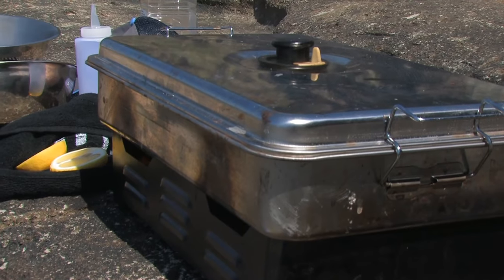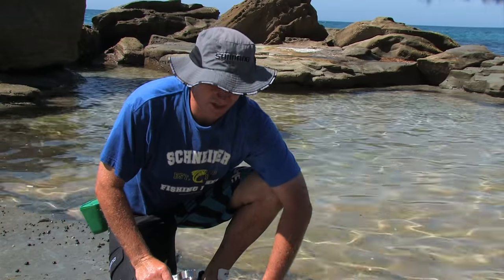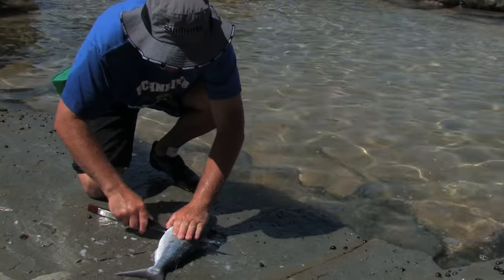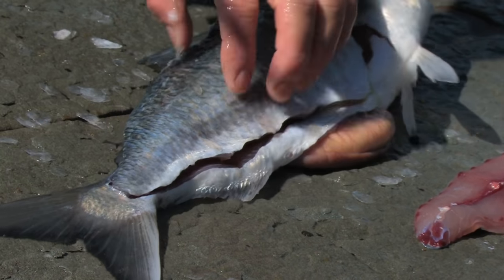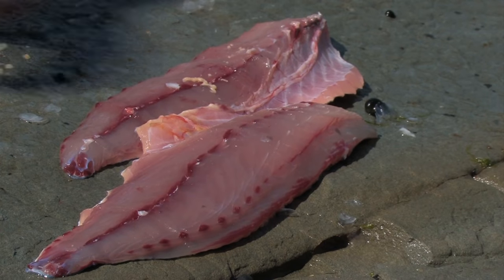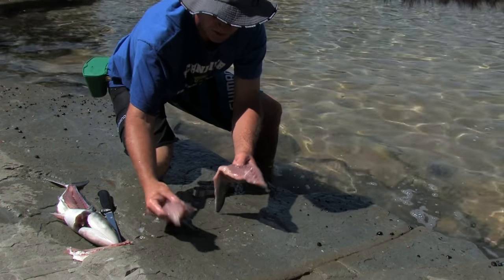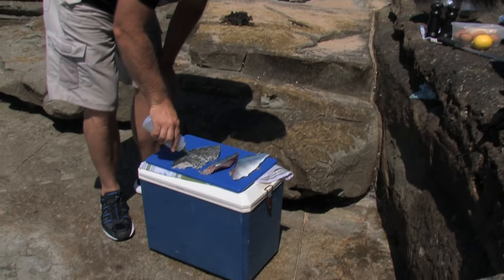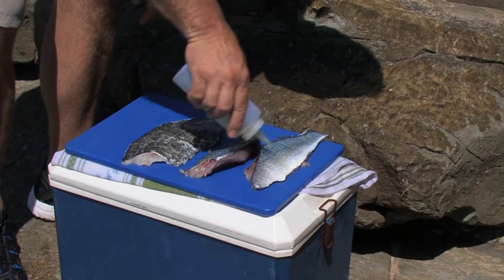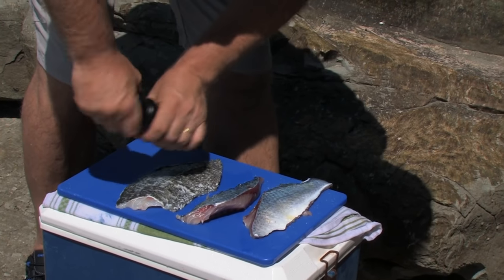I'm just going to dry these off now and then pop them on the smoker. That little salmon I just caught — we're going to knock the fillets off him and do him in the smoker too. Australian salmon fresh is the best way to eat them. Same as the drummer — work from the front all the way back, follow the backbone, set that aside and take out the rib bone. Ready for the smoker. I'm going to put a little bit of oil on our salmon and drummer fillets so they don't stick, and throw a little bit of salt on the skin to crisp it up a little bit.